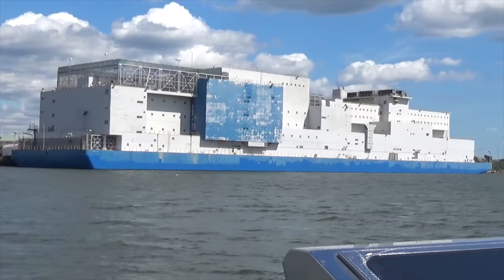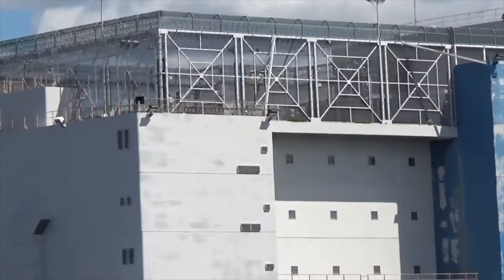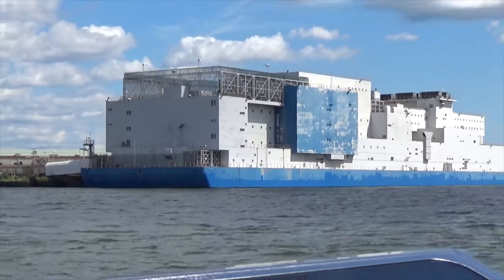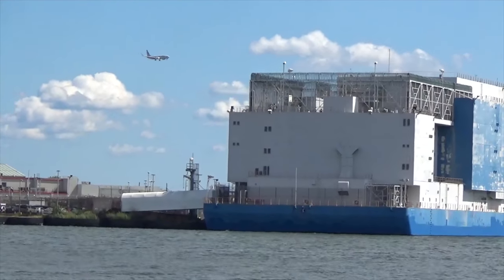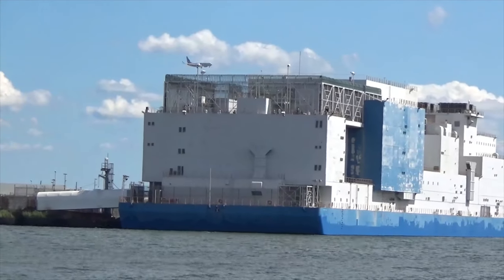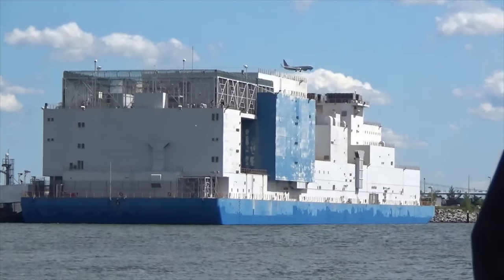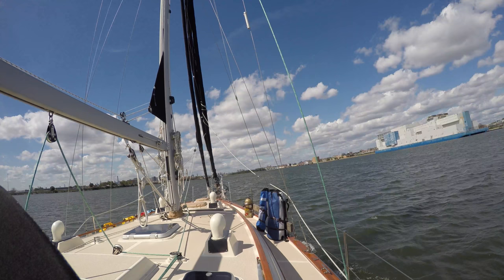And the prison barge — the Vernon C. Bain Maritime Facility, nicknamed 'the Boat,' is a 625-foot-long barge being used as an 800-bed jail holding inmates for the New York City Department of Correction. The concept was to alleviate issues of growing inmate population by developing usable prison space away from densely populated neighborhoods.